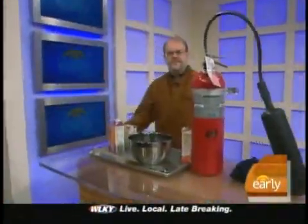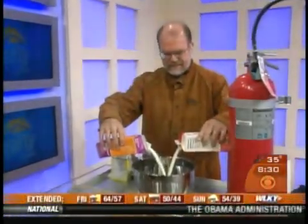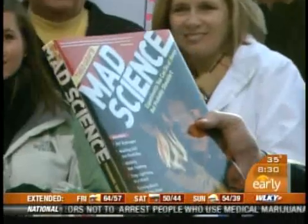Welcome back to the Early Show everybody. Coming up, you've got to meet this guy. You know it's really all about being in touch with your inner nerd or your inner geek. Theo Gray is here and he's got this fabulous book called 'Mad Science: Experiments You Can Do At Home But Probably Shouldn't.' We're gonna torch up the studio — we're gonna make ice cream with a fire extinguisher!